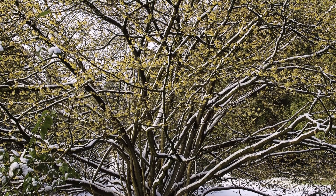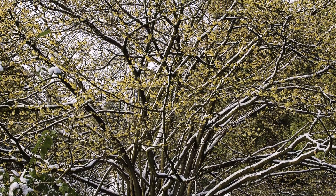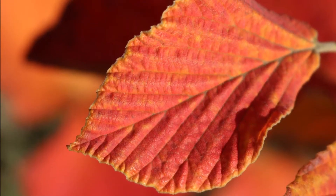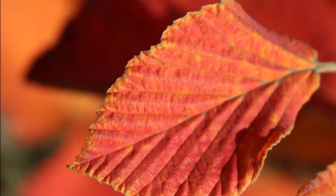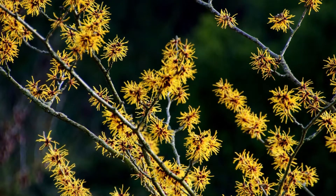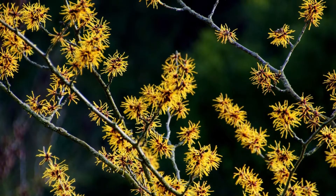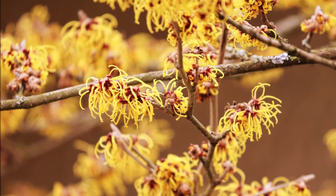This is a witch hazel in the middle of winter when snow is on the ground. It's an interesting plant. In the fall it has bright foliage, but the wintertime is when I especially like witch hazels because they start to bloom — with their fragrant golden yellow to orange flowers, adding a spark to your drab winter landscape.